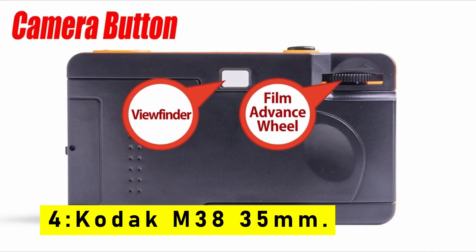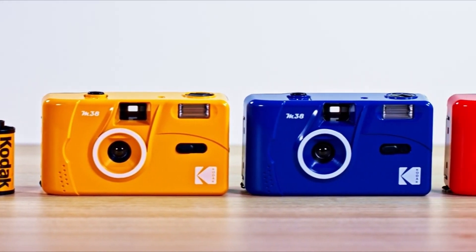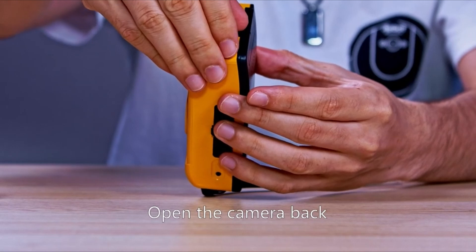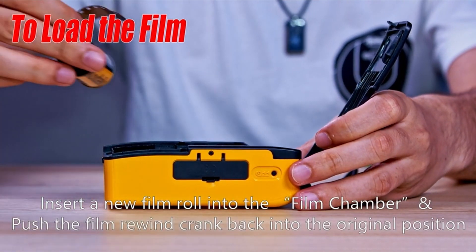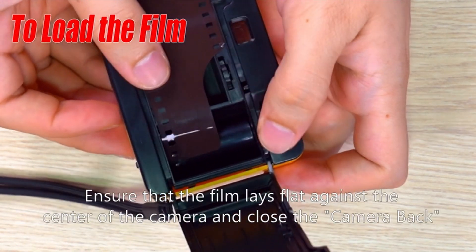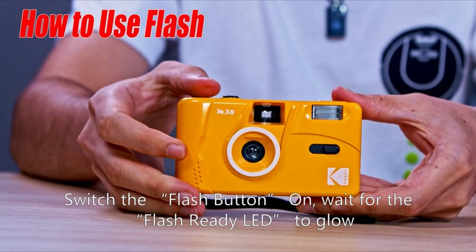At number 4 is the Kodak M38 35mm, your perfect companion for capturing memories. Are you a photography enthusiast who appreciates the nostalgia and authenticity of film photography? Look no further than the Kodak M38 35mm Reusable Film Camera. This compact and stylish camera is designed to help you capture your most cherished moments with ease and precision. With a fixed-focus wide-angle lens, it effortlessly captures stunning images in any setting. Equipped with a built-in flash, the Kodak M38 ensures brilliant photos even in low-light conditions, illuminating your subjects so every detail is captured no matter the lighting.